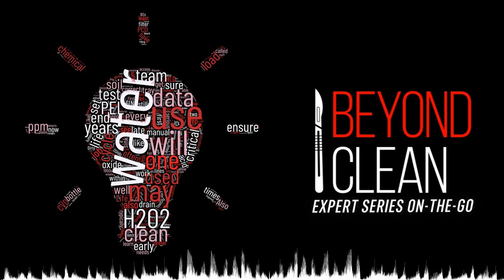Stay clean! Thanks for listening to this episode of the Beyond Clean Experts Series. For more instrument data questions and answers, you can contact Amy and Madeline at marketingatcensus.com.